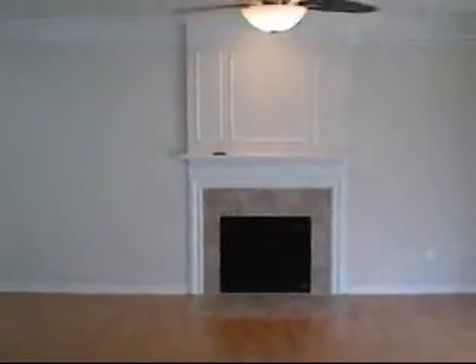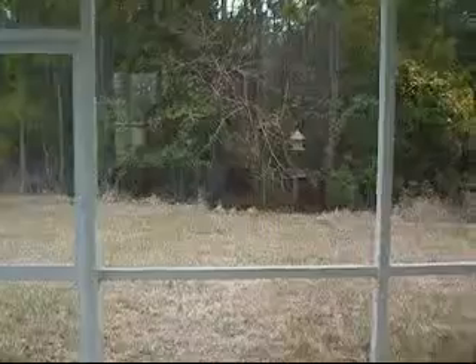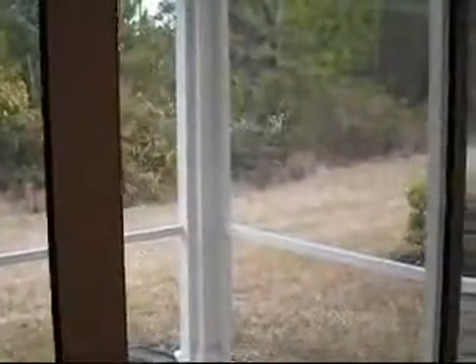You can see the electric fireplace and an upgraded ceiling fan fixture on remote. This particular lot has a preserved wooded view — you can see a nice buffer and lots of privacy.